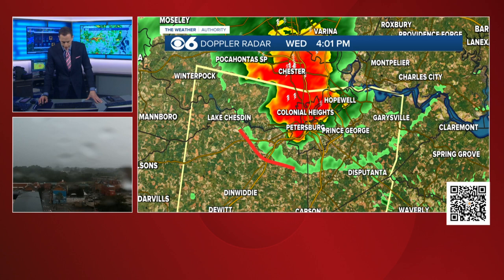This green line right here is an outflow boundary or a gust front — a little gush of wind that comes out ahead of a thunderstorm. So down in Prince George County right now, you're probably getting a little gust of wind and really not much rain. But it's actually from Chester to Colonial Heights, Petersburg to Hopewell — that's where we have the severe thunderstorm warning and the damaging wind gusts.